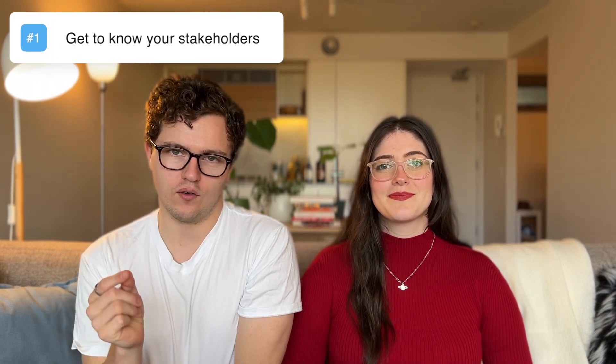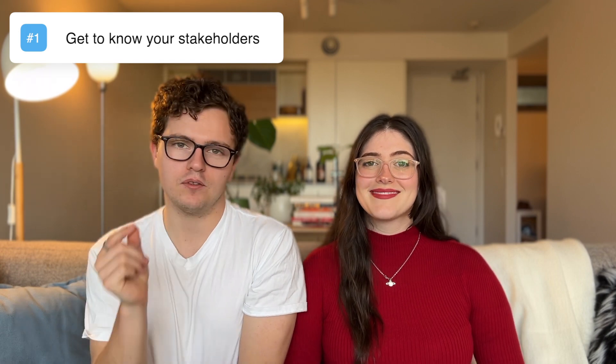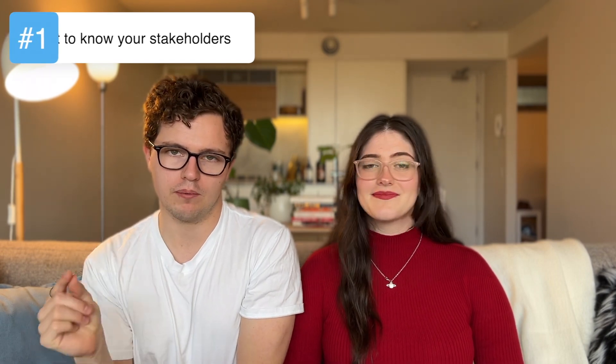Thing number one is meet your key stakeholders. Make the time to meet all of the key people that you're going to be working with — your team and all of the cross-functional roles, so that might be engineering managers, designers, or people like marketing or customer support. It really depends on your company, but make sure you're meeting those key people. Ask your manager who the most important people for you to meet are, and take the time to get to know them.